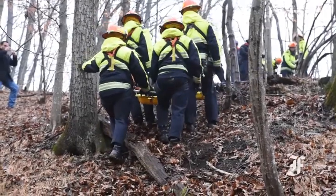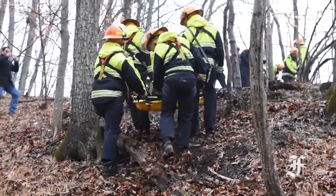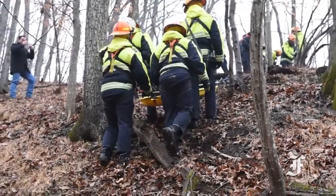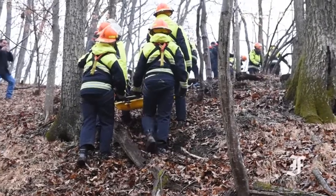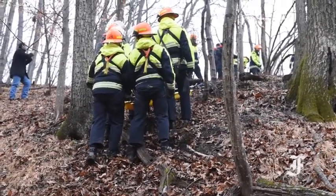We have the patient, we're starting out, we're coming out the south end of the trail. Talk to the people that are lowering — let them know if you need an extra job, slow down, whatever the case may be. Yes, sir.